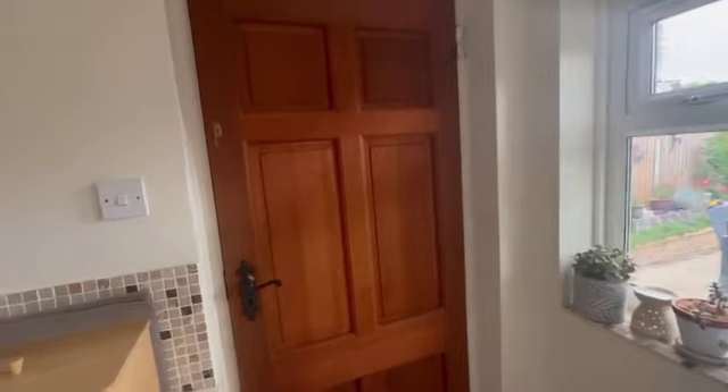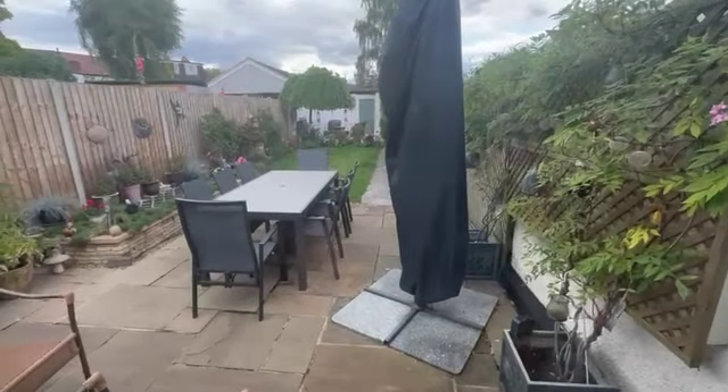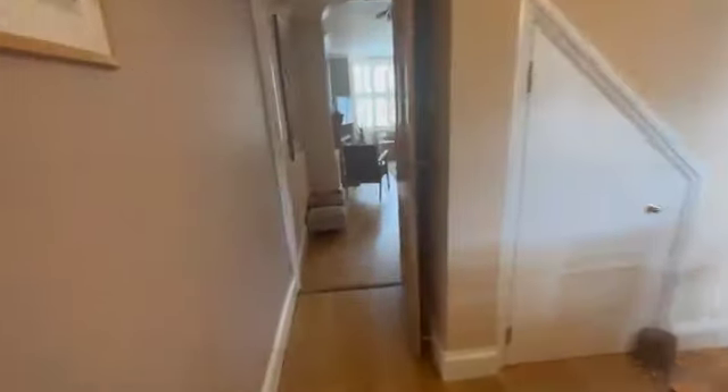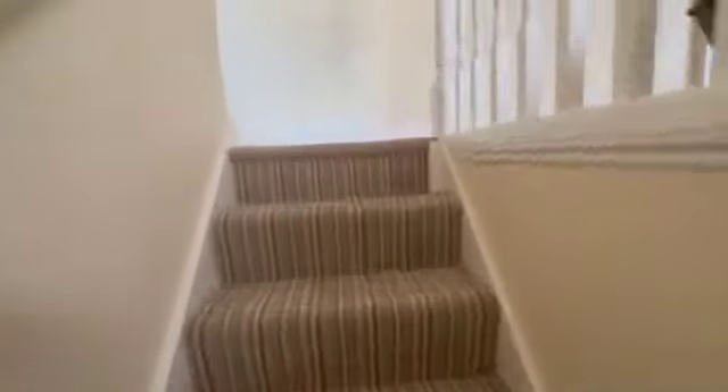That door takes you to a little larder area, which is really handy, and then out the back to the garden — which I'm pretty sure is easterly facing — and also to that double garage. There's a lot to this house upstairs as well, so let's head up. The first thing that strikes you as you come up these stairs is this beautiful landing space — really takes you by surprise, a really handy lovely space.